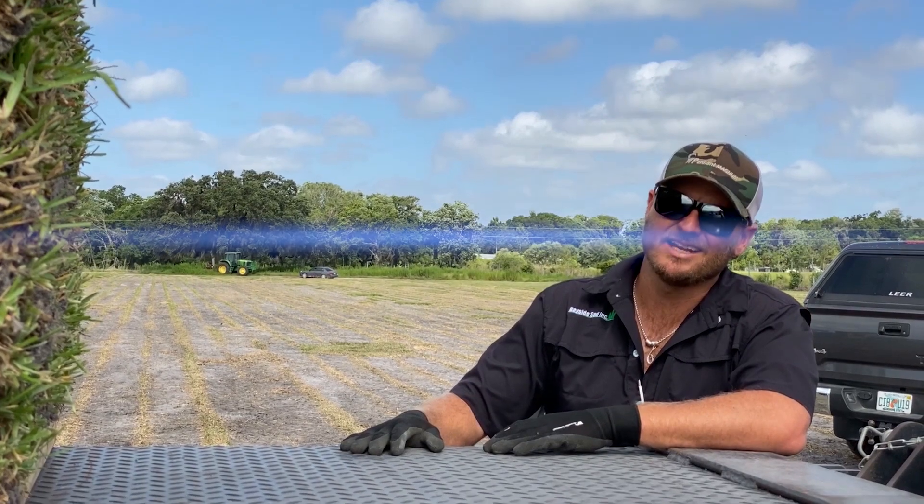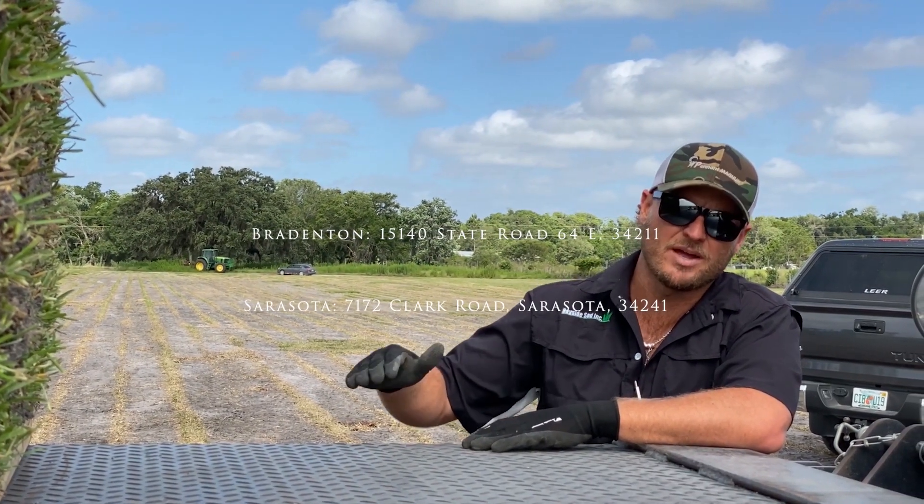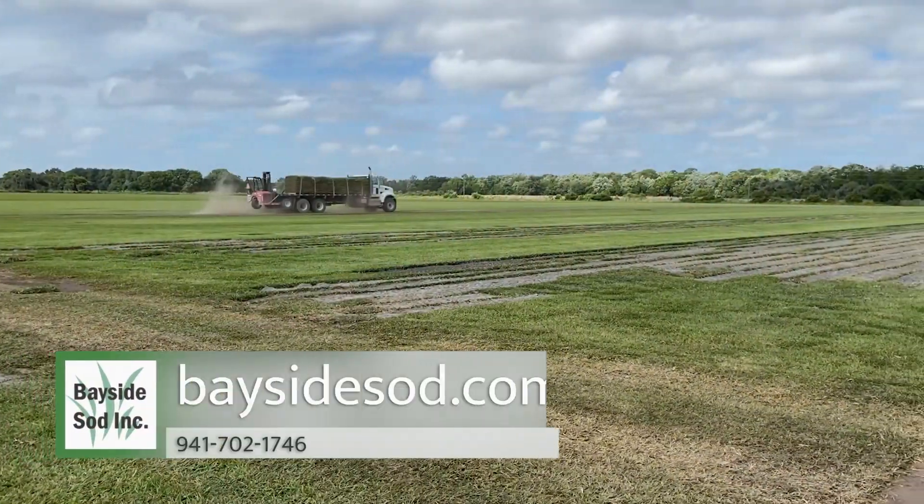We sell it by the pallet. If you've already got an existing Pro Vista yard, we can sell it by the piece for repairs. Give us a call. Let us know for everything that you guys need for sod. Come get it.